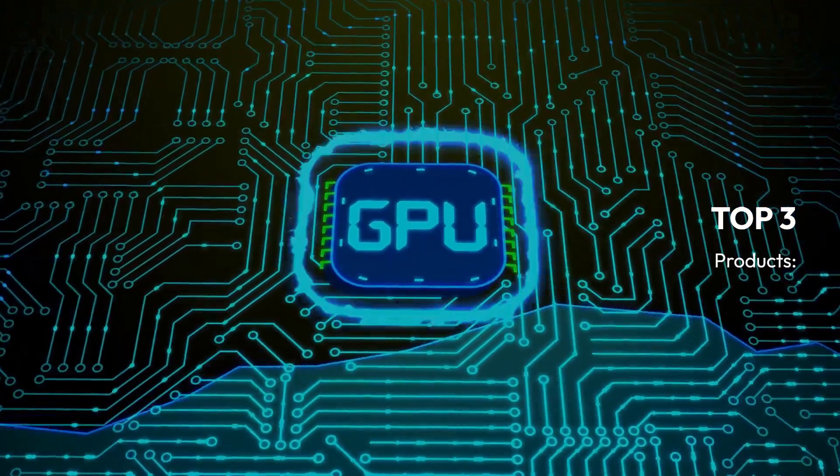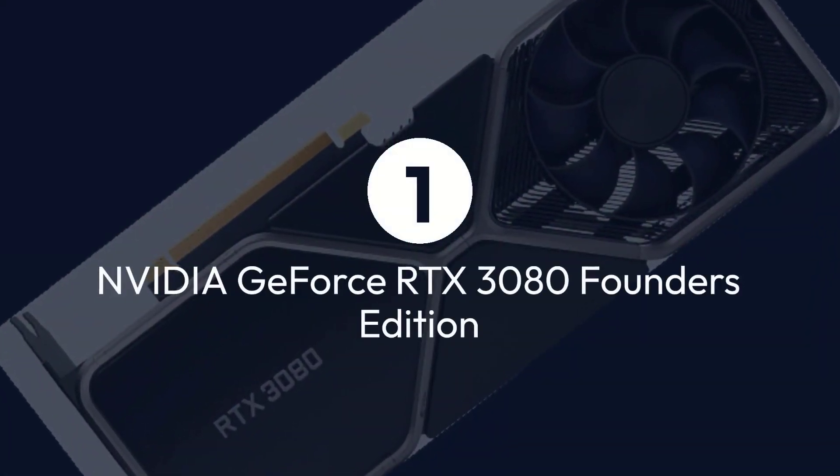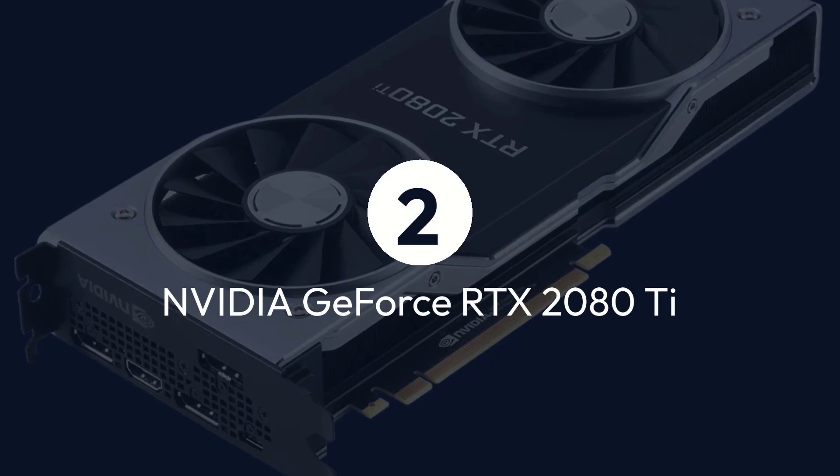Top 3 Products: 1. NVIDIA GeForce RTX 3080 Founders Edition. 2. NVIDIA GeForce RTX 2080 Ti. 3. Sapphire Radeon Pulse RX 580.